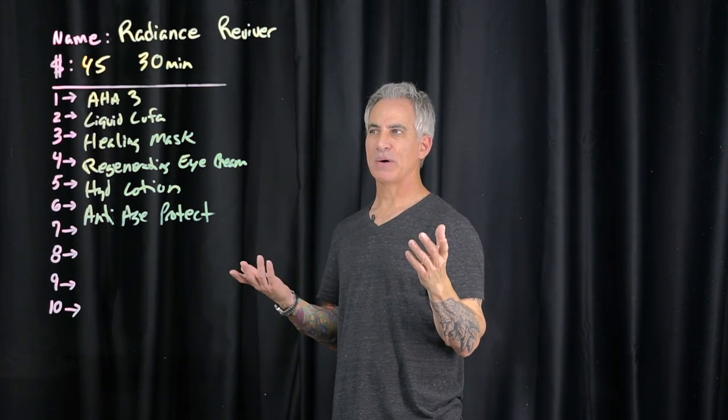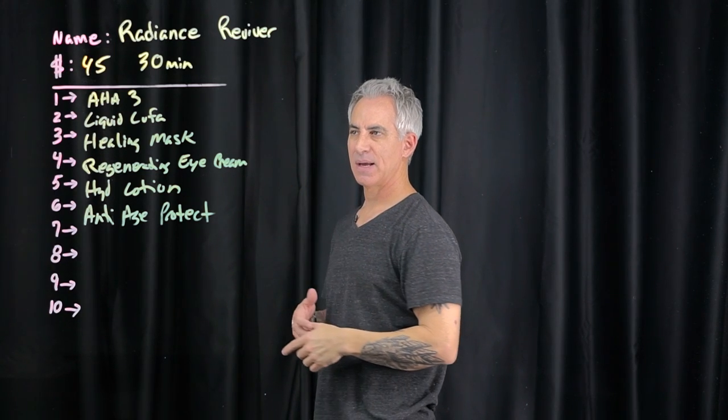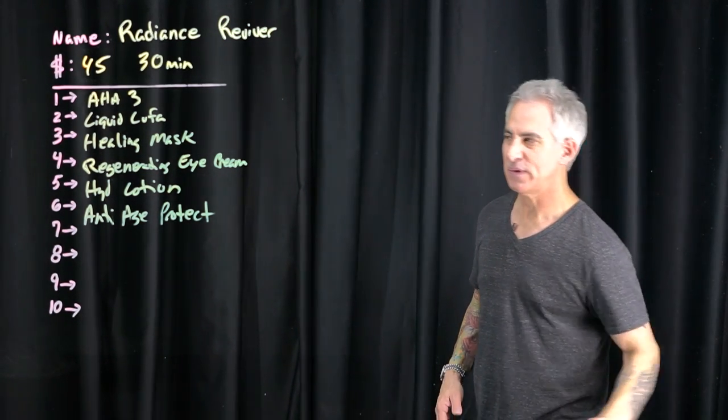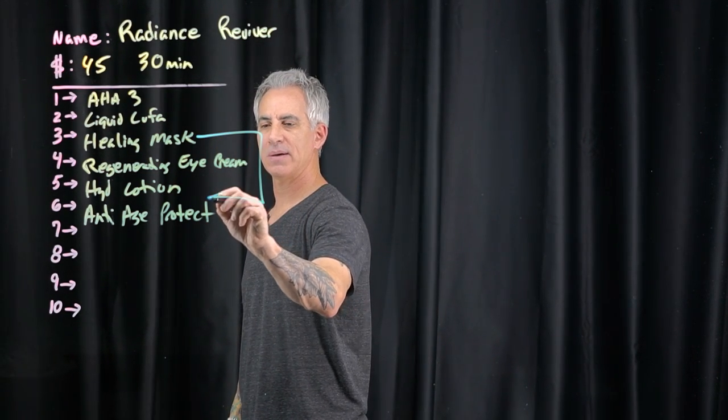HA3 — perfect. If you see acne, switch out with salicylic acid. Liquid loofah — perfect. If you've watched the other videos, you know what's coming next. This is going here.